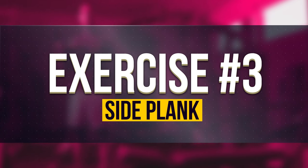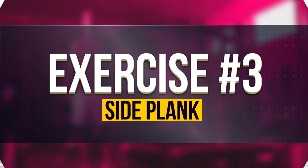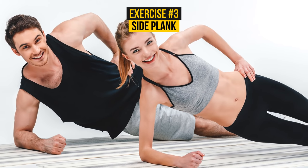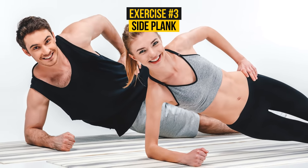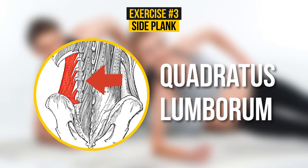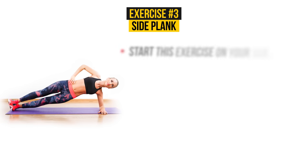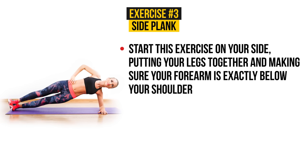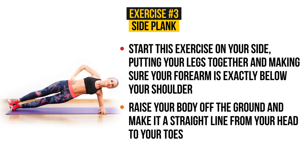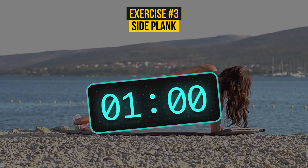Exercise Number 3: Side Plank. And we're back to the plank — we just can't get enough of it. Side plank is quite underrated, which is surprising because it works a vital muscle called the quadratus lumborum. You should start this exercise on your side, putting your legs together and making sure your forearm is exactly below your shoulder. Then raise your body off the ground and make it a straight line from your head to your toes. Hold this position. Get ready — we're setting the clock. Begin.